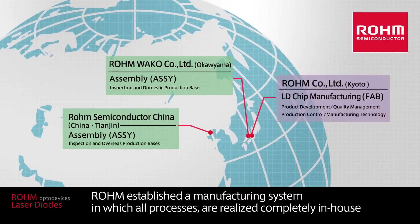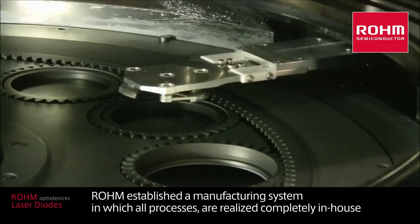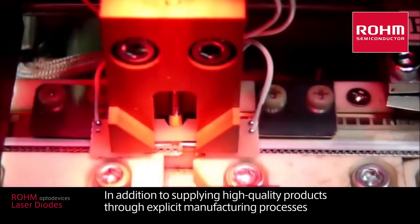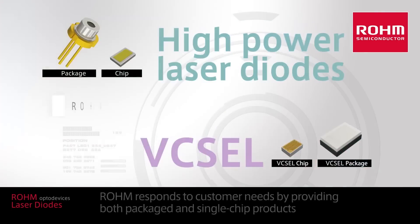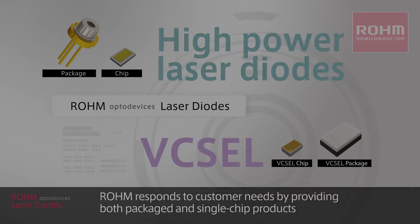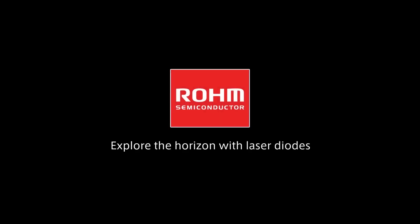Roam established a manufacturing system in which all processes are realized completely in-house. In addition to supplying high quality products through explicit manufacturing processes, Roam responds to customer needs by providing both packaged and single chip products. Explore the horizon with laser diodes.